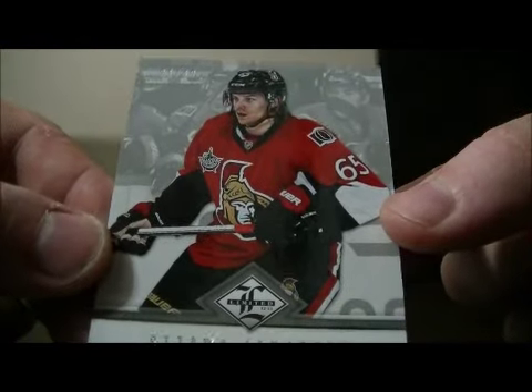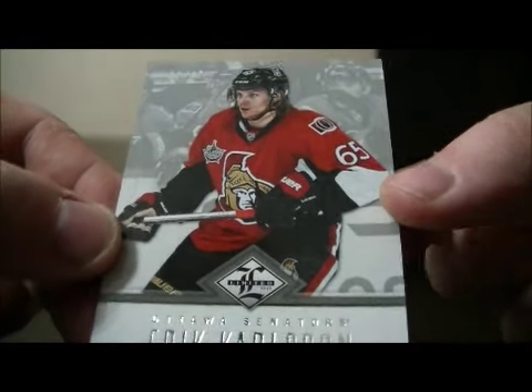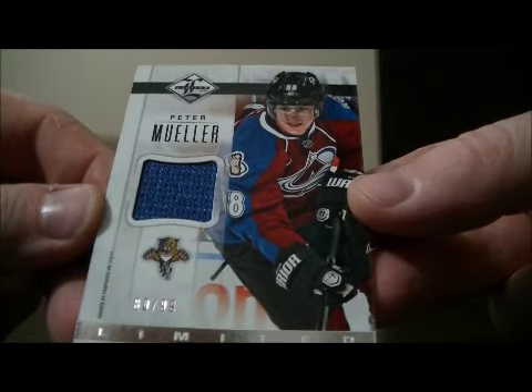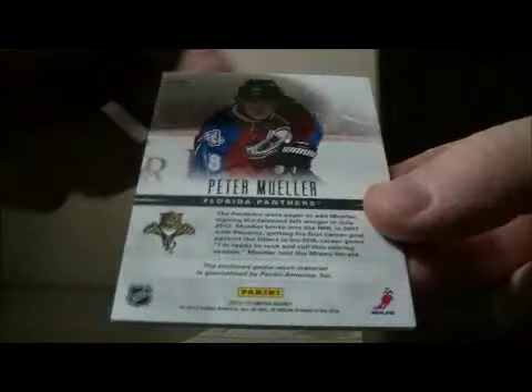We have a short print base card for the Senators of Erik Karlsson, number 21 out of 49. We have a jersey card for the Panthers — 80 out of 99 of Peter Mueller. The card goes to the Panthers.